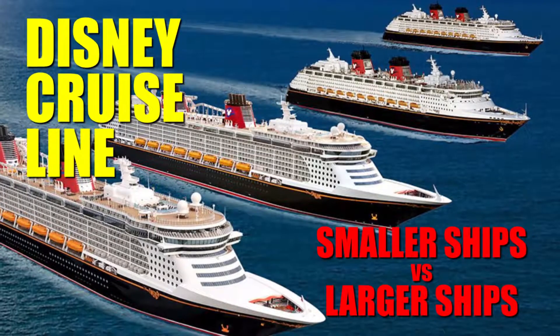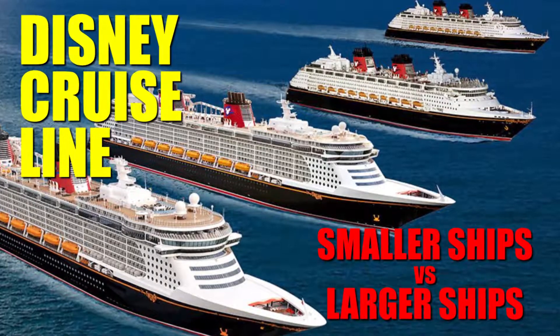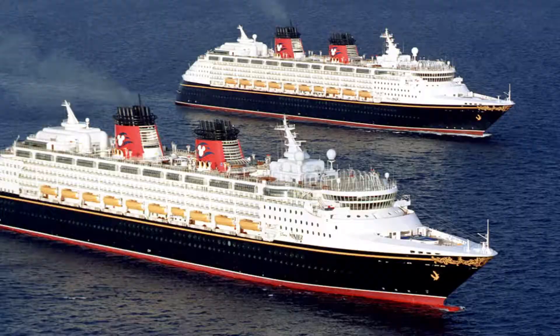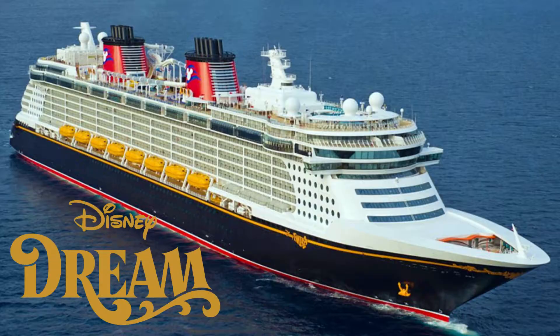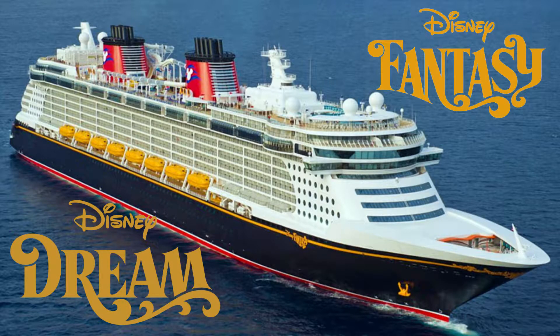Hello, YouTube family and friends. Today we're going to talk about the different ships of the Disney Cruise Line. Specifically, we're going to talk about the differences in the sizes. Disney Cruise Line has four ships in two different size categories. The classic or smaller ships are the Wonder and the Magic, and the two larger ships called the Dream Class are the Dream and the Fantasy. Today we're going to talk about some of the differences between those size categories and share some of our thoughts on them.